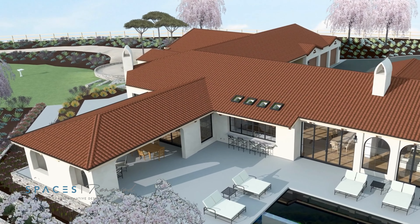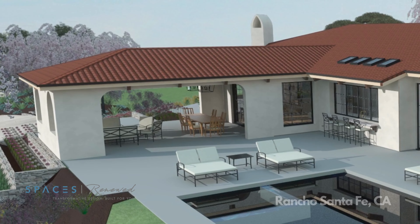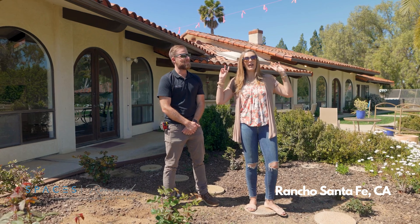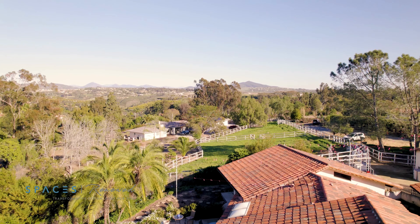We're standing in the new outdoor room. It's going to have a beautiful pitched ceiling, wood details, and a fireplace. This will have room for dining, seating, an outdoor kitchen, and everything this family needs to enjoy each other and to entertain — all while encapsulating this beautiful view.